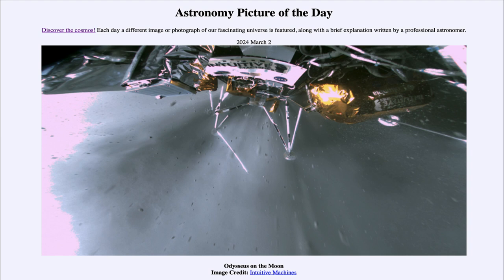So that was our picture of the day for March 2nd of 2024, titled Odysseus on the Moon. We'll be back again tomorrow for the next picture, previewed to be 'Behind the Moon.' We'll see what that's about tomorrow, and until then have a great day everyone — I will see you in class.